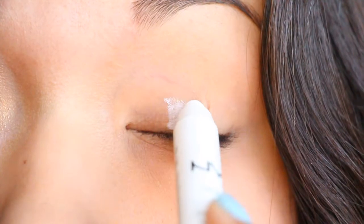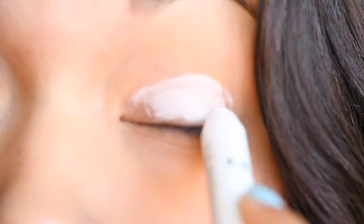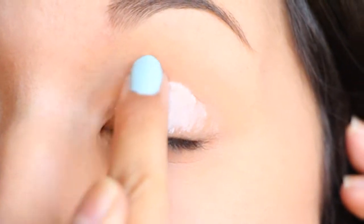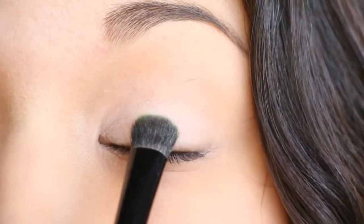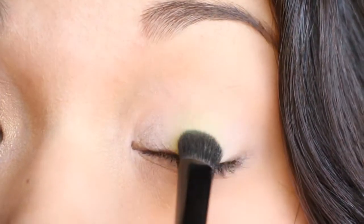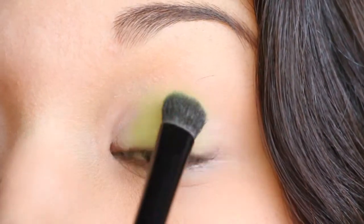Okay, first you're going to want to start off with a white base — this is Milk from NYX — and bringing it down. Then you want to grab a lime green color for the middle of your lid and just pat it on there.